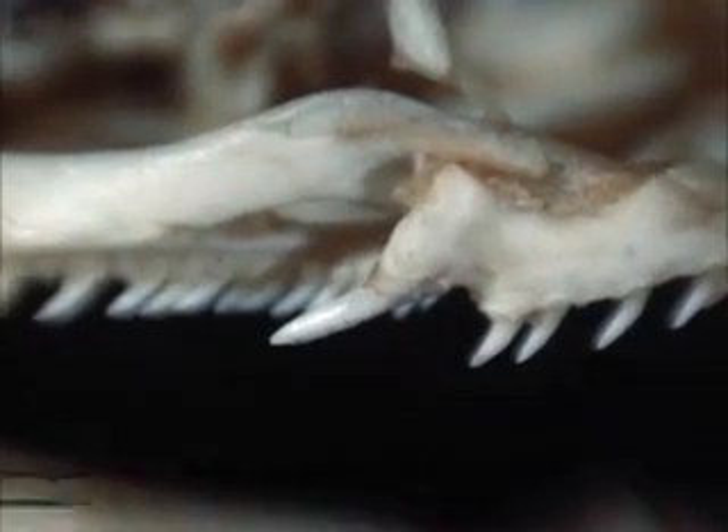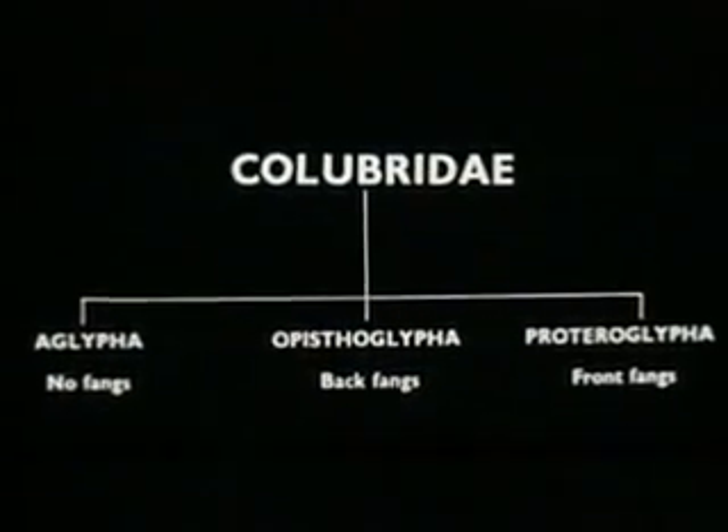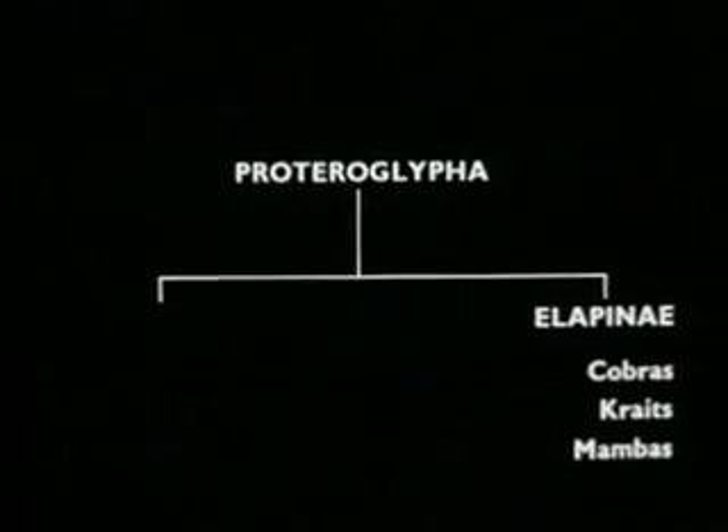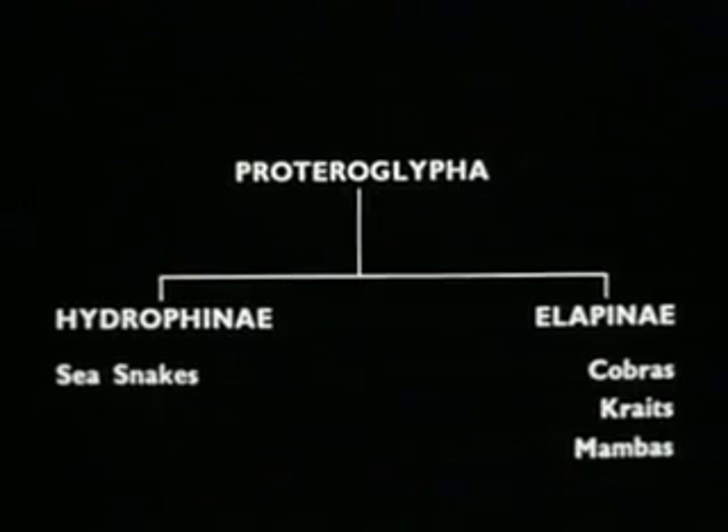The third group, the Proteroglypha, are the front-fanged snakes. These comprise the Elapinae, which include the Cobras, Kraits and Mambas, and the Hydrophinae or Sea Snakes.